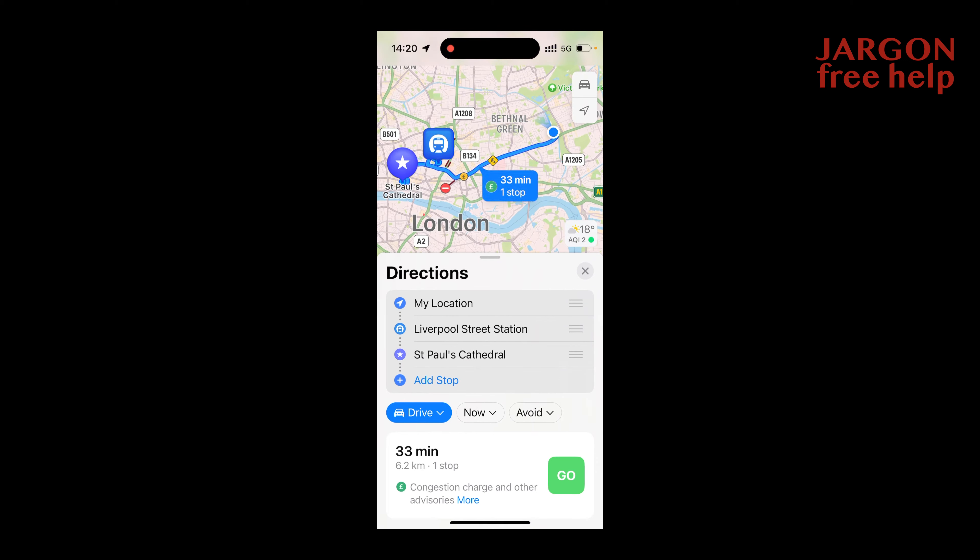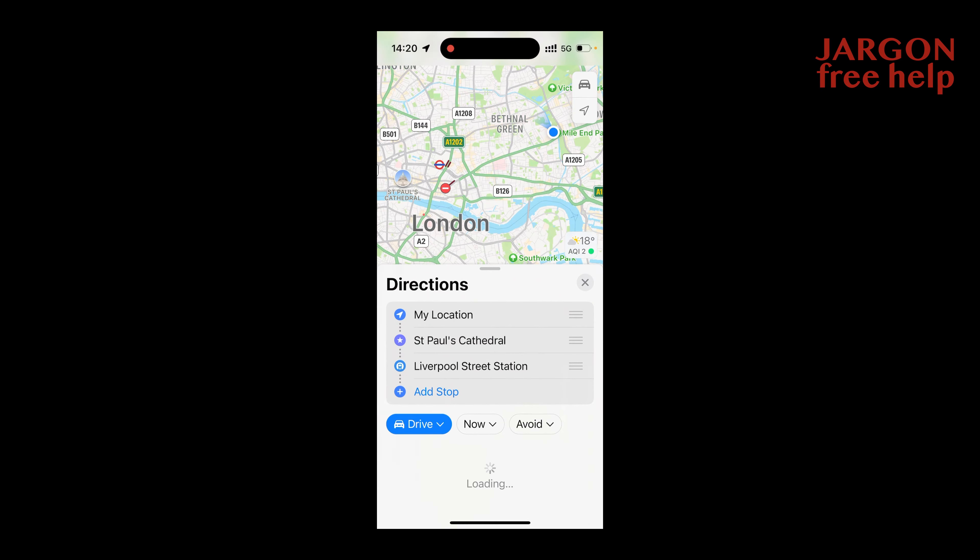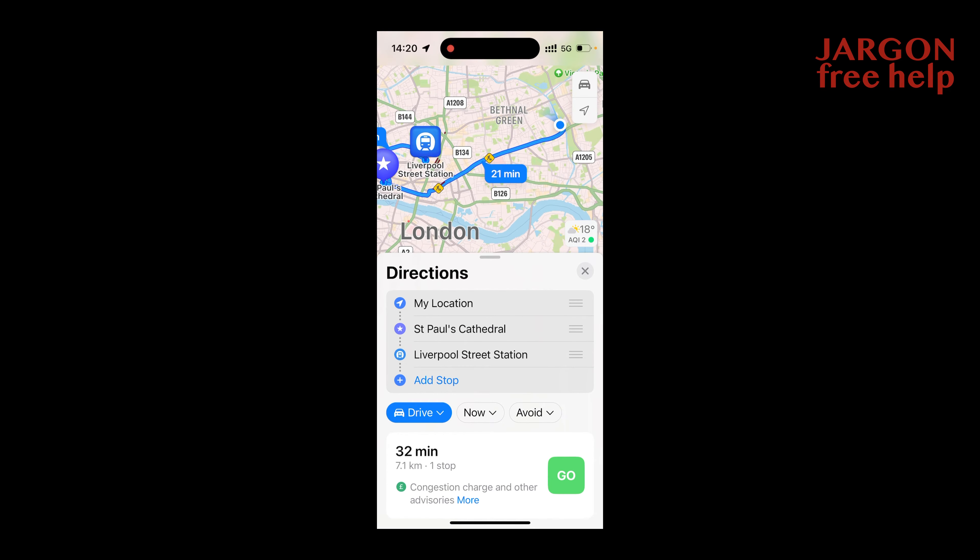You might want to change the order — I want to go to St Paul's Cathedral first. There are three little lines next to each stop, and I can tap and hold and drag to move it around. It will now show me the new route, and I can move it back if that looks like a better route.